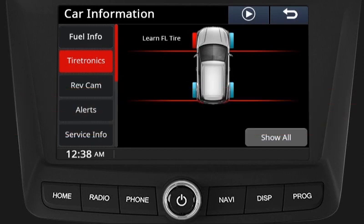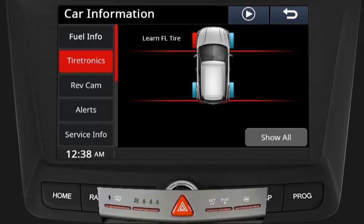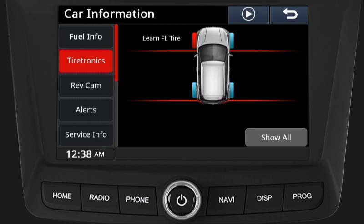TPMS Learning Procedure: In case a tire's location has been changed from its original location, manual learning should be done for the system. To initiate the learning process, keep the ignition in the off position, hold and release the trip button, then turn the ignition key from off to on. The system will enter into learning mode and the siren will beep twice as an indication, which is also shown in the infotainment display with the screen as front left tire learning.